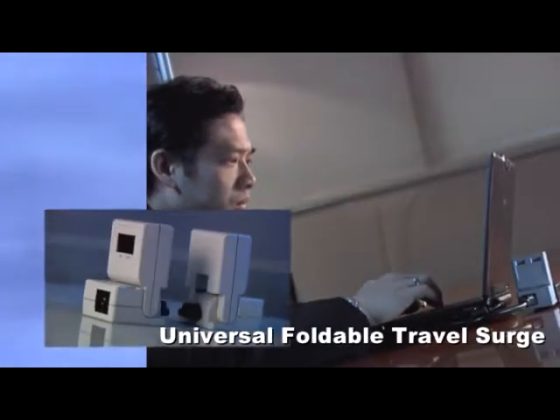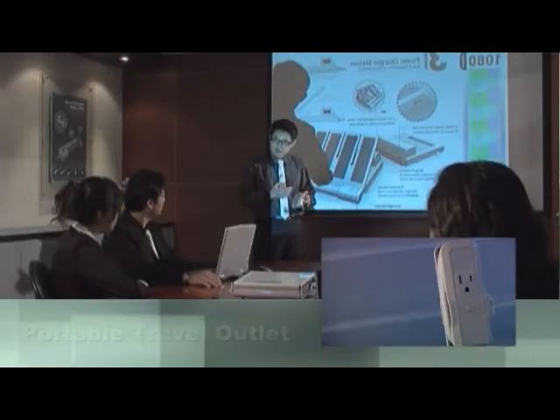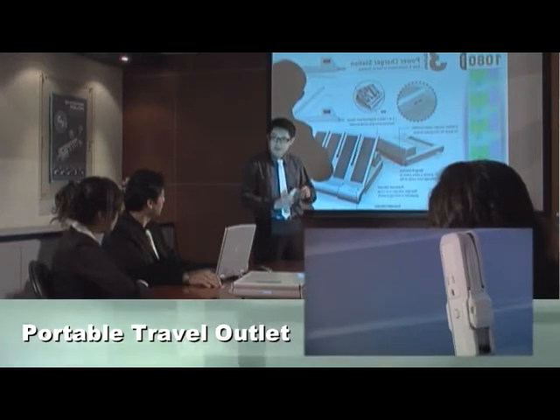The easy compact portable power strip has extra outlets to provide enough outlets to charge your mobile devices while you are on business trips or on vacation.